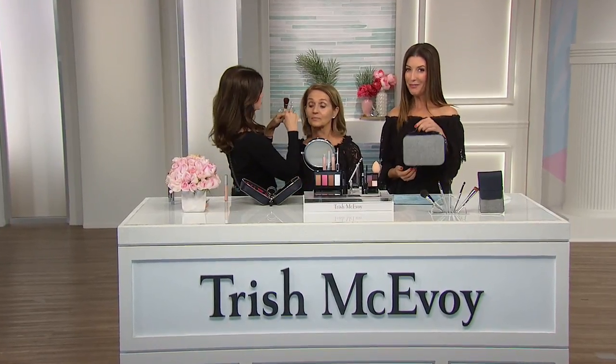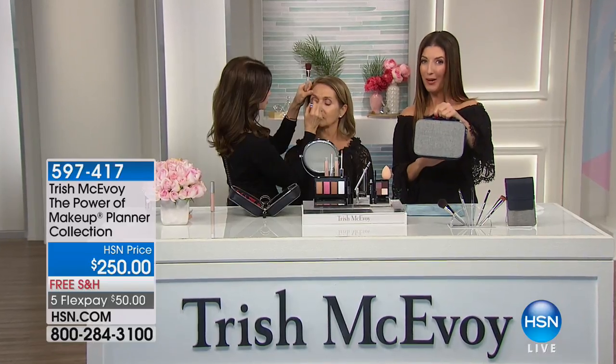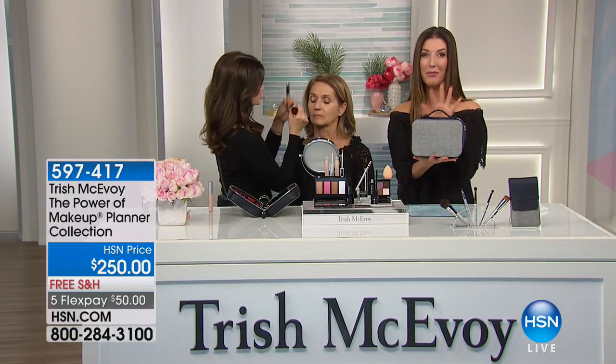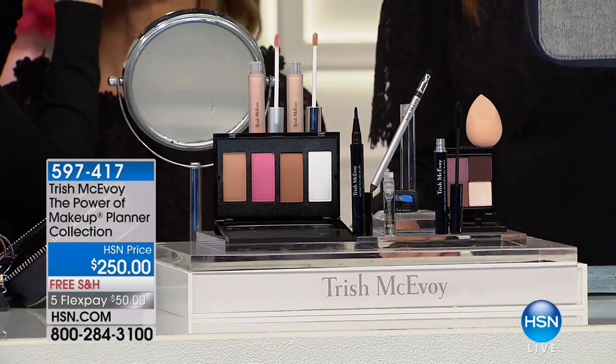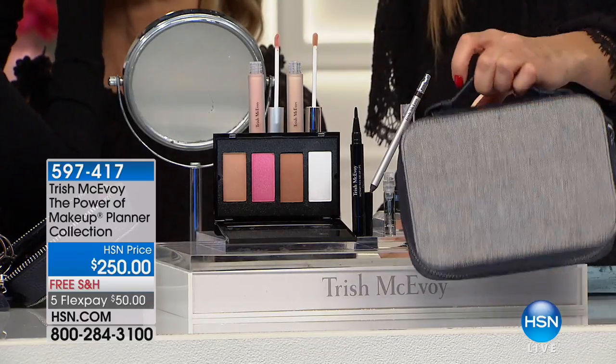You get to see it here first at HSN — a sneak peek at our brand-new spring Power of Makeup Planner Collection. This is what Trish McAvoy is famous for: these makeup planners that have all your core essentials, all of your fan favorites, and one beautiful, wearable, and super portable planner. Isn't this gorgeous? It comes with this faux leather in a pebbled finish in navy with beautiful tweed detail, and you're getting everything you see here.